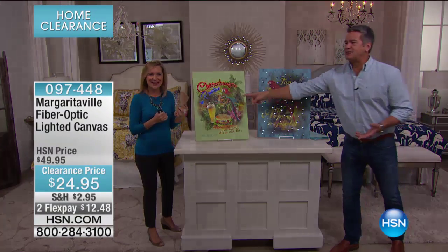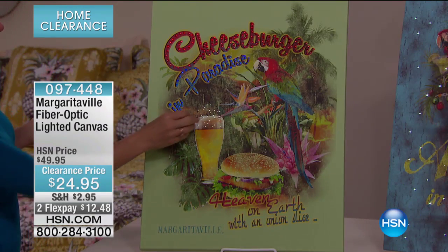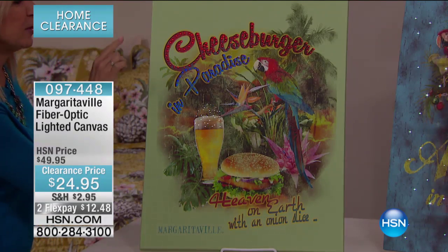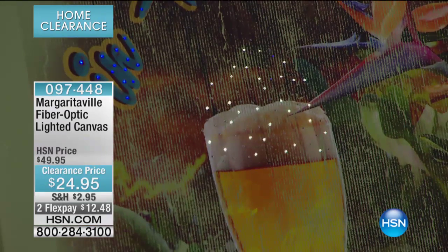40 left in the cheeseburger design. If you look closely, especially at the cheeseburger, you can see there's a little fizz in the beer. This has the fiber optics built right into the canvas — and here's the best part: it comes with a remote.